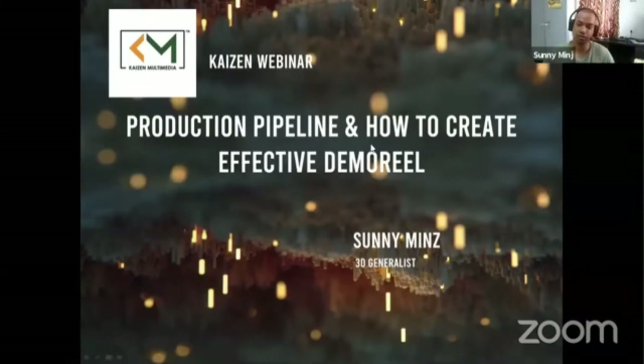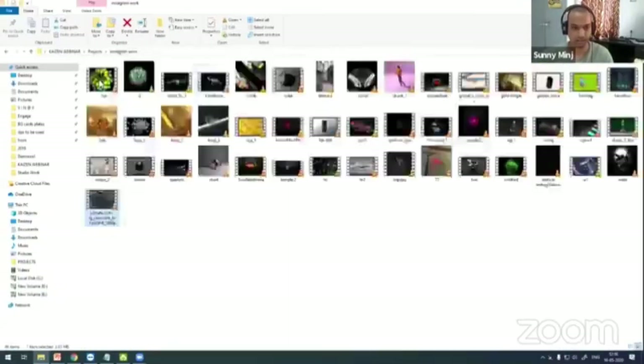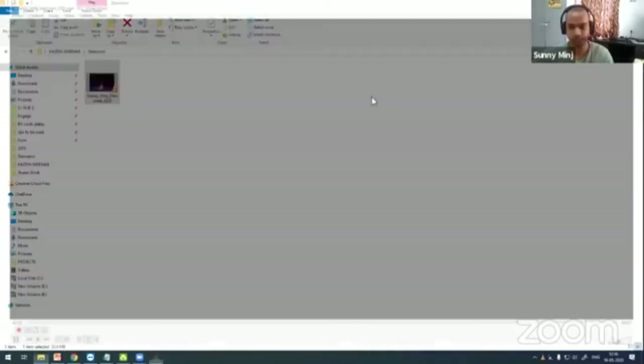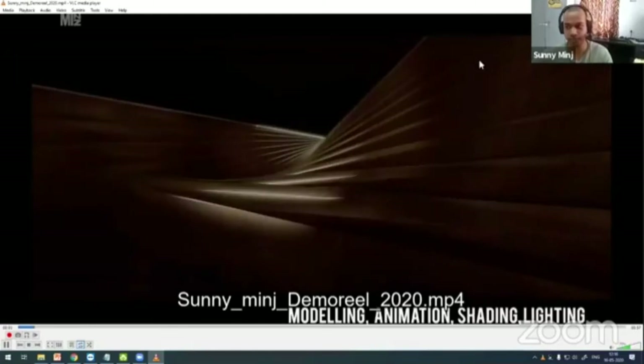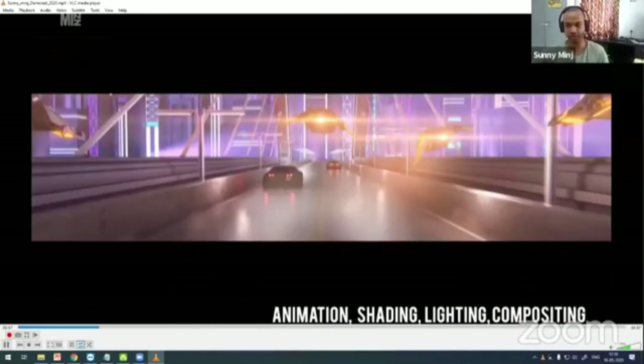I'll start off with my demo reel. Hope you can see my demo reel here. I think you can see my video here — Mahesh sir, this video is there.